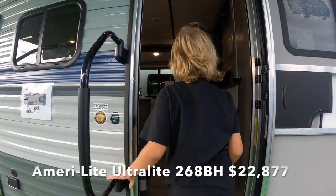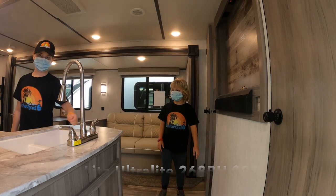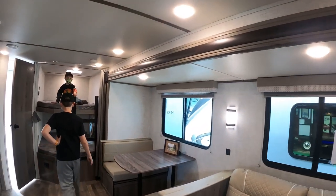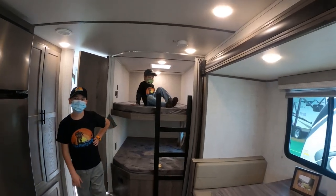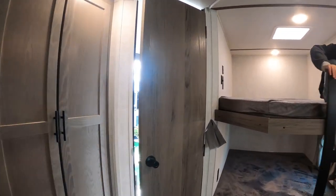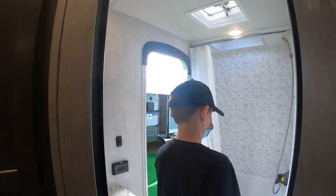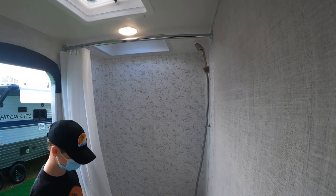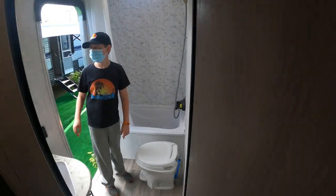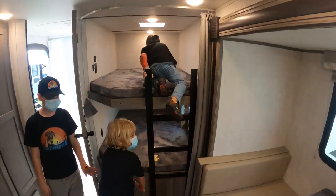So this is the Amerilite Ultralight 268VH. It's pretty similar to the one we were just in. But what's nice about this one is the bathroom has a door. And this one has a bathtub too — a bathtub and a shower! They don't always have tubs, so that's nice for families. Or dogs.